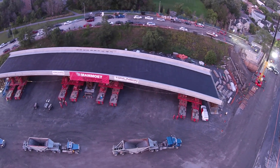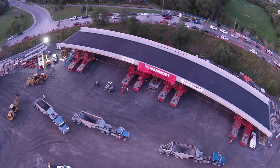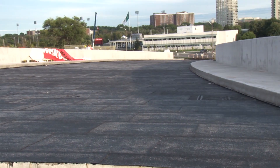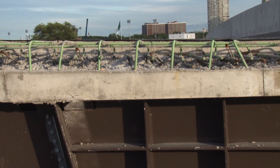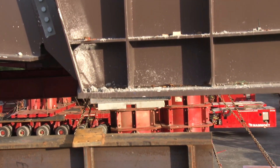This one here is the heaviest structure that will be moved in North America. So it's the first time for all of us. It weighs 2,176 metric tonnes. We're going to pick it up with the help of Mamut — they're one of the biggest companies in the world for this type of ordeal, and we've got a great partnership with them.